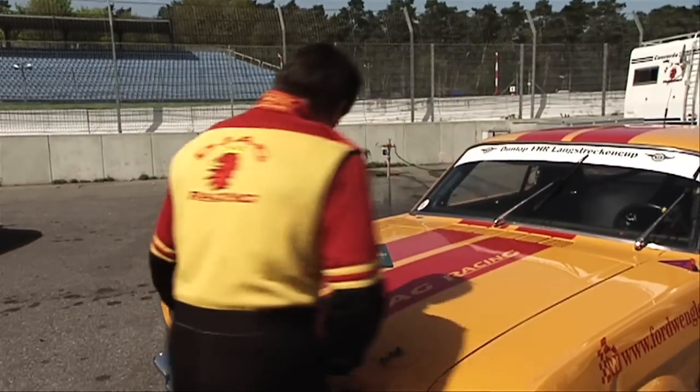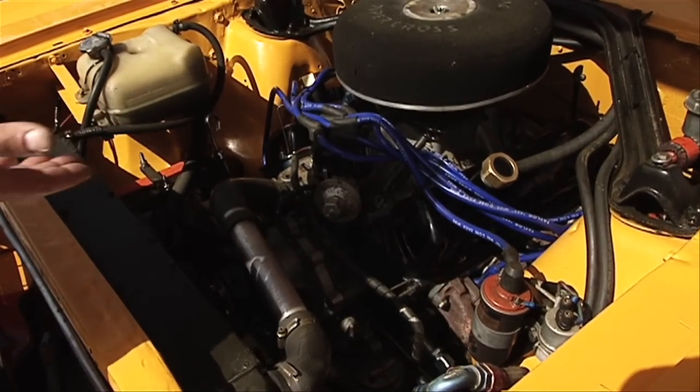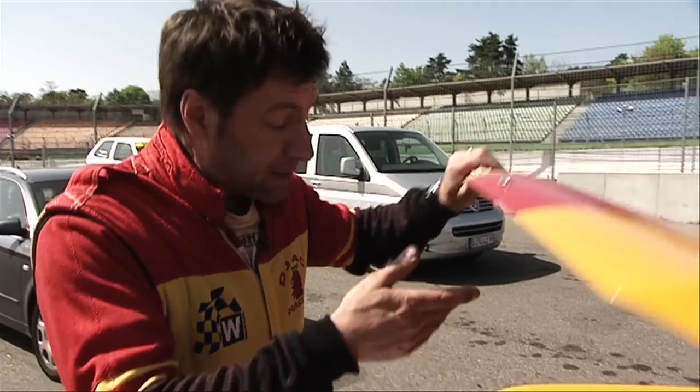Let me briefly show you the motor. It's a 4735 cubic centimeter motor, 380 horsepower — a really good machine.